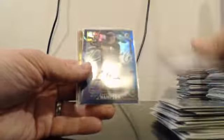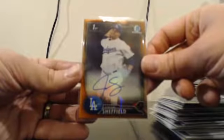Refractor autos: Gerzey, Sedlach, Smith, Whitley, and Bowden. Purples: Reynolds and Fraley. Blue Wave: Hudson. Blue: Hampson. Gold: Birdie. And Orange: Jordan Sheffield for the Dodgers.